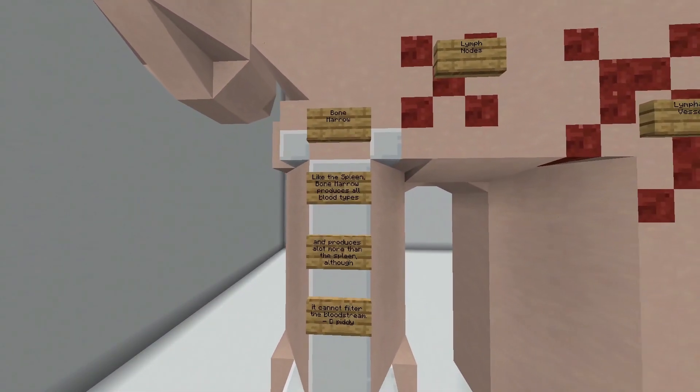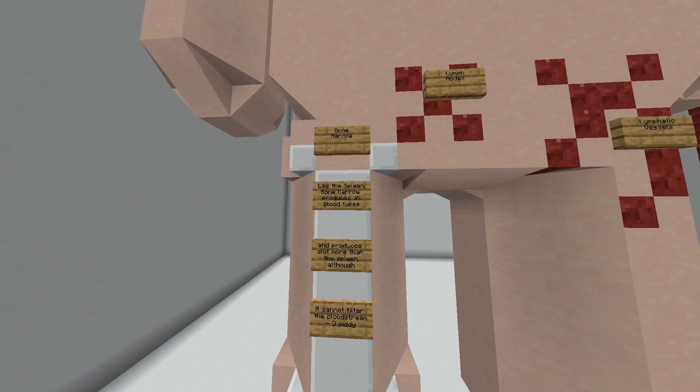Next we have the bone marrow. Like the spleen, bone marrow produces all blood types and produces a lot more than the spleen, although it cannot filter the bloodstream.